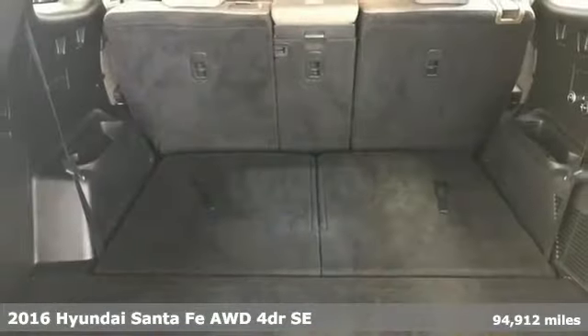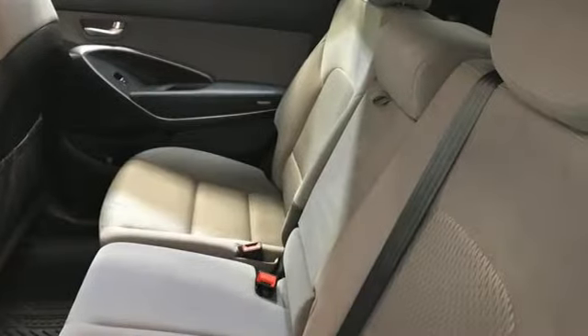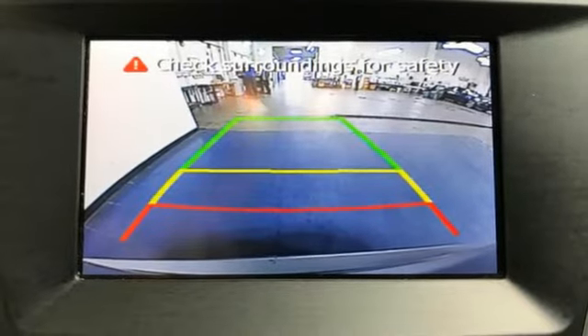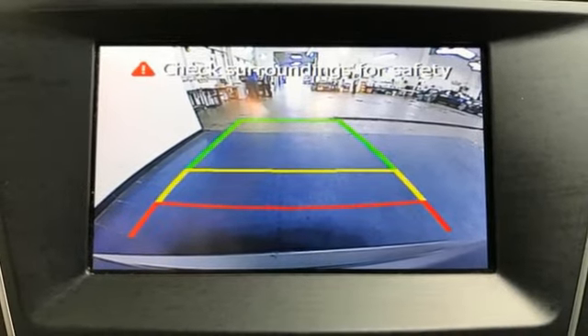Features include automatic transmission, front heated bucket seats, external memory control, manual tilting steering column, wireless phone connectivity, and voice activation.